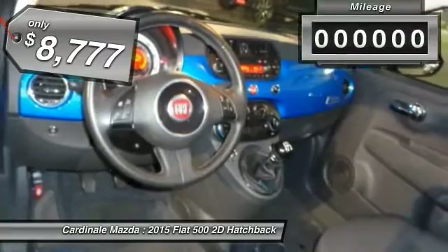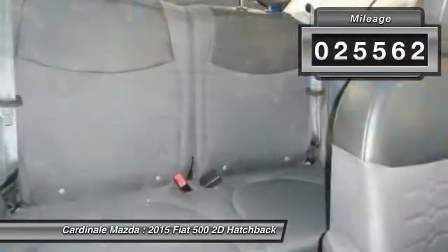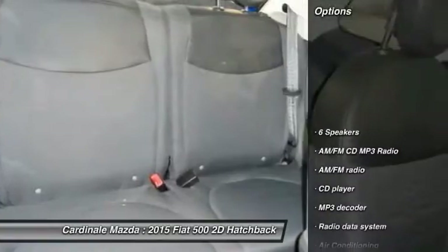It is priced below $10,000 and has less than 30,000 miles. Here are some of this vehicle's great options.